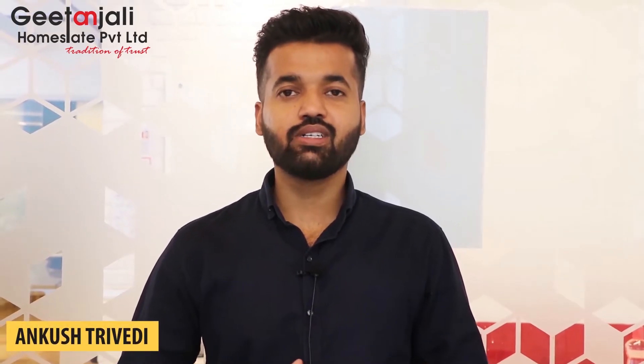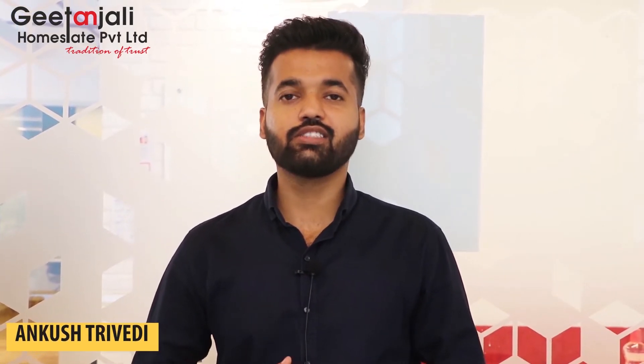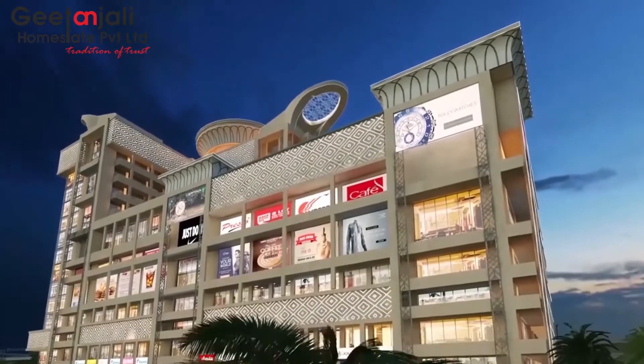Hello everyone, myself Angushto Vedhi and I am working as a senior sales manager in Kitanshri Homestead. Today I am here to tell you why to invest in Delhi Mall. Earlier, all investors used to make investments in Noida or Gurgaon, but this is the first time ever that they are getting the great opportunity to make any commercial investment in the central of Delhi.